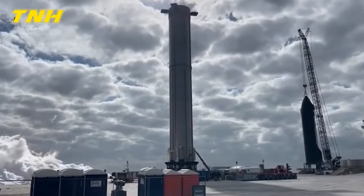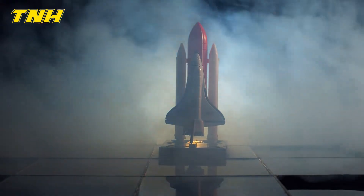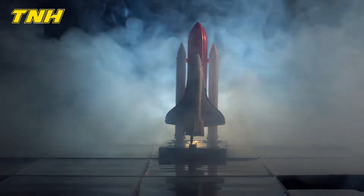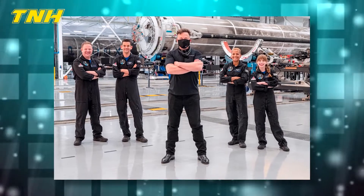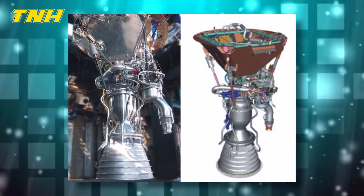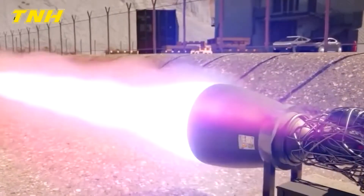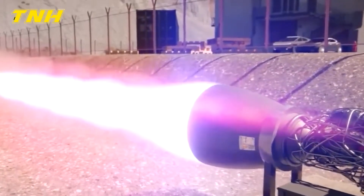But how has the Merlin engine progressed throughout its history? Currently, Merlin engines, a component of the company's family of two-stage engines, are being used to power SpaceX's Falcon rockets and the Dragon spacecraft. There have been production runs of engines designated as Merlin 1A, Merlin 1B, Merlin 1C, and Merlin 1D — so let's take a look at them.